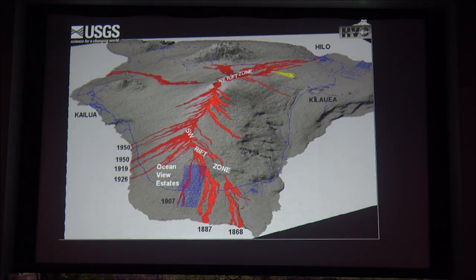Now we're going to take a tour of a couple of flows from the southwest rift zone of Mauna Loa, because that's the province where we are. We'll look at the 1926 lava flow and the 1950 lava flows. Here you can get your bearings on the years of the different eruptions along the southwest rift zone.